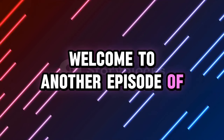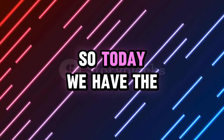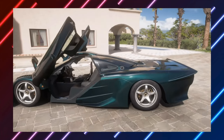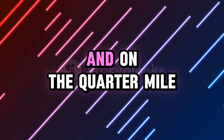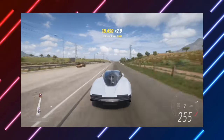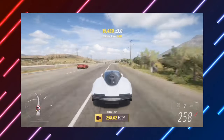Welcome to another episode of answering questions that nobody asked. Today we have the McLaren Speedtail and the McLaren F1 GT. We're going to be comparing them on the track and on a quarter mile drag race, and see how much top speed they can get. Watch till the end to see which car is the fastest.